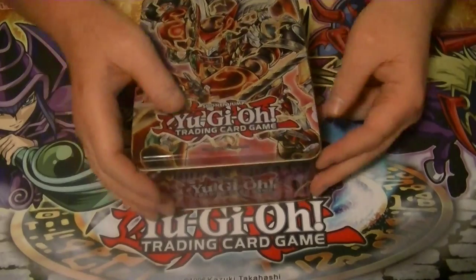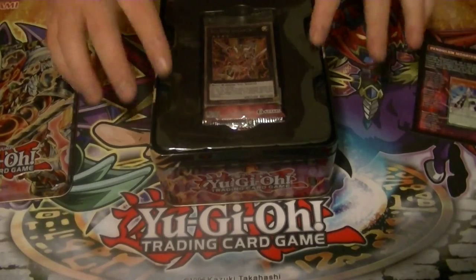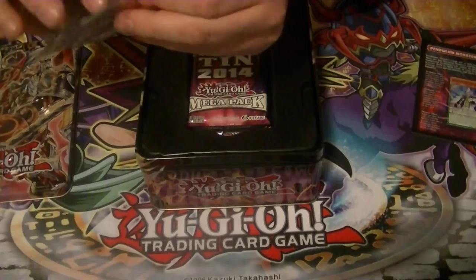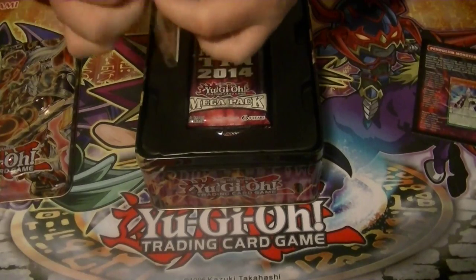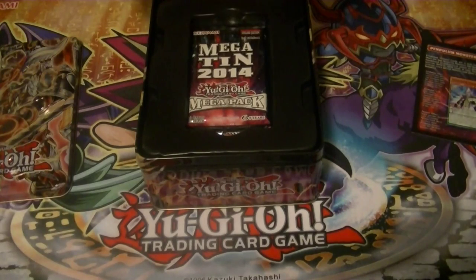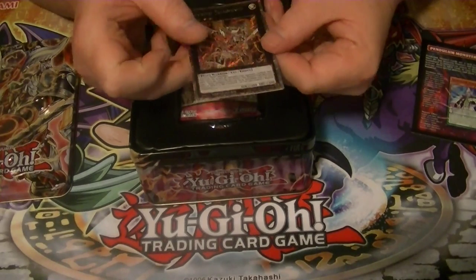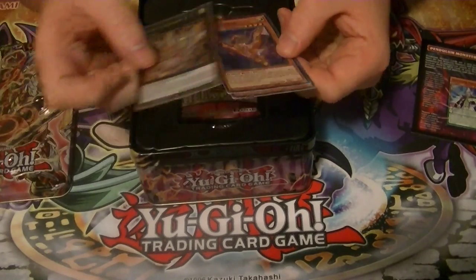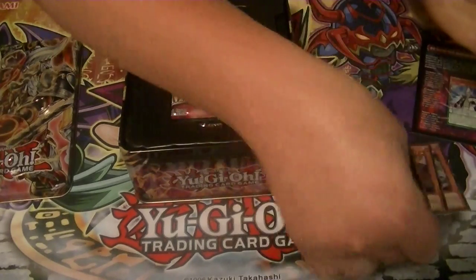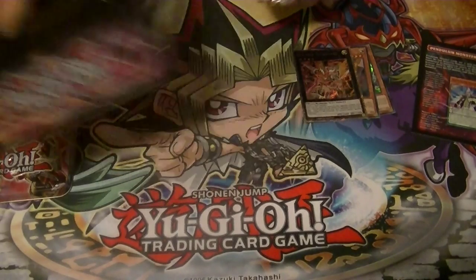Here is our Mega 10. Inside we have a little promo announcement and our promo pack. Inside we have a secret Bujingi Susanoo, a super rare Bujingi Crane, and a super rare Archfiend Commander. So there's our promos, and now our three Mega packs.